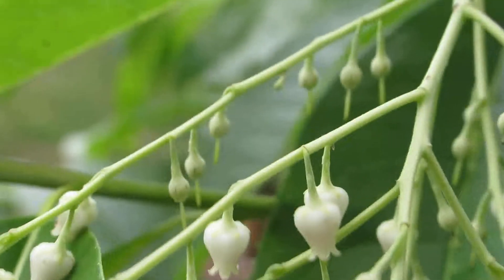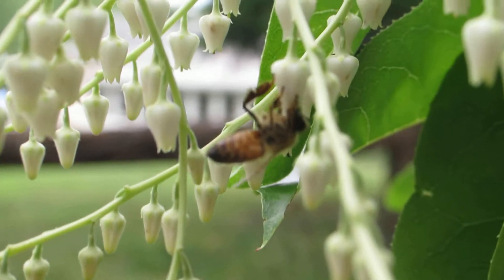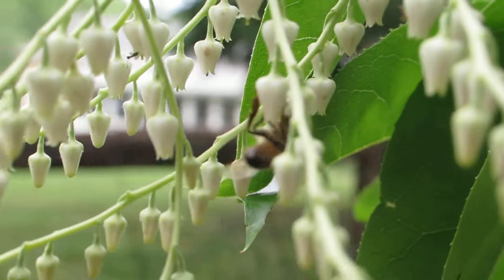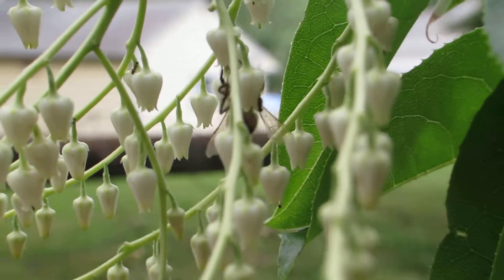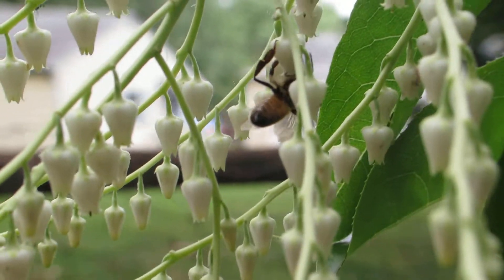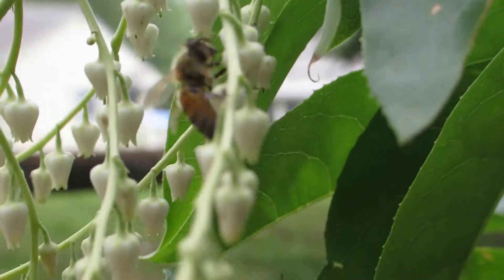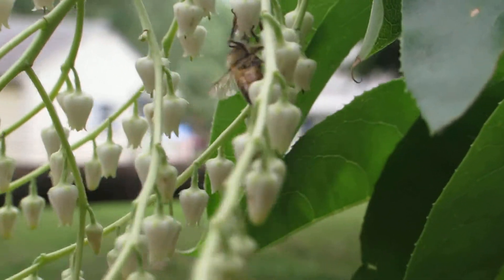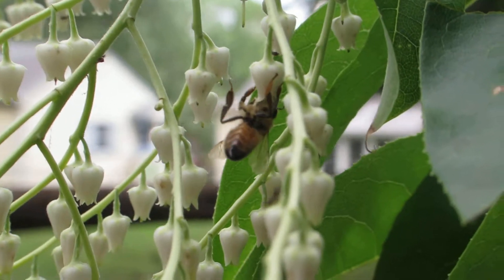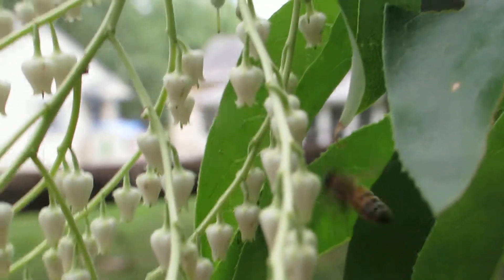This is a sourwood bush or tree. Not exactly native to New Jersey, but wherever it grows it is a primary source of honey for honeybees. This is only a small tree, maybe four feet tall. I bought it because it has flower buds and it was more developed than the sapling I purchased, and I'm happy to see it's already getting bee attention here.